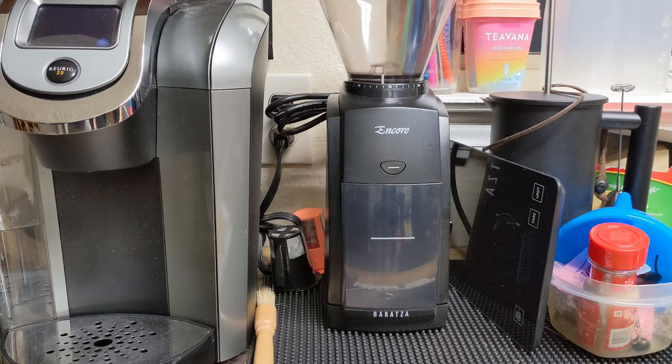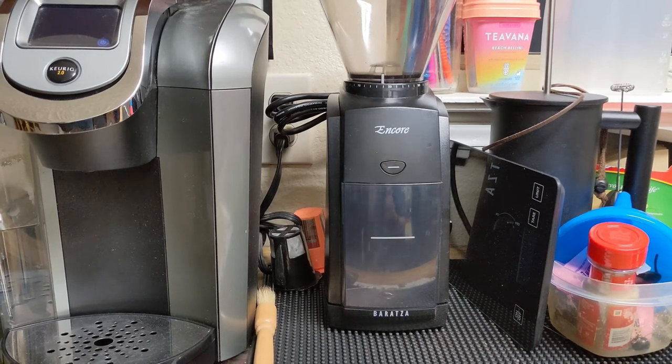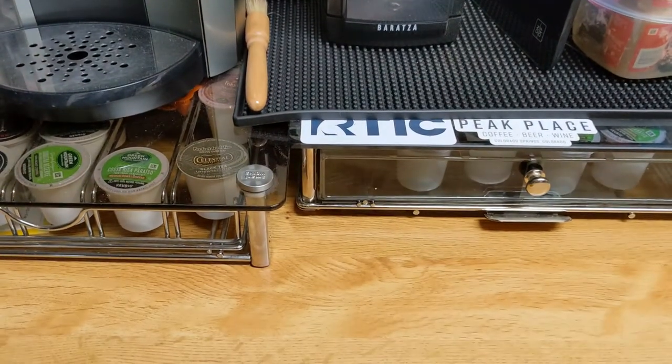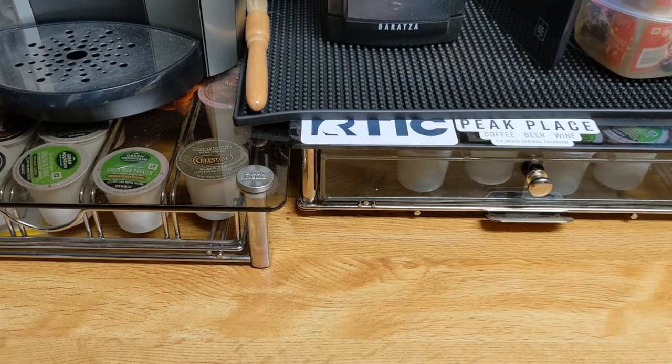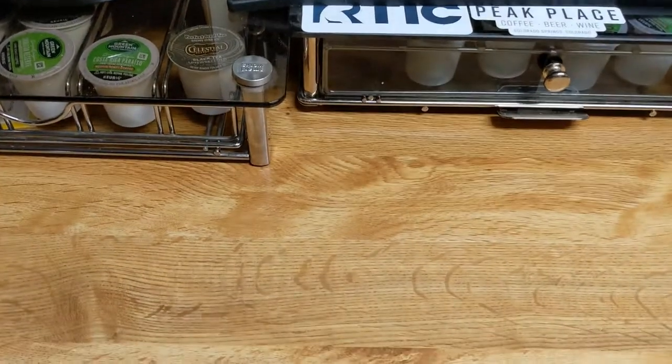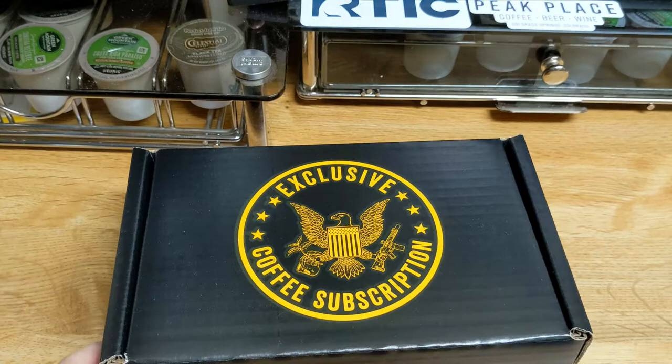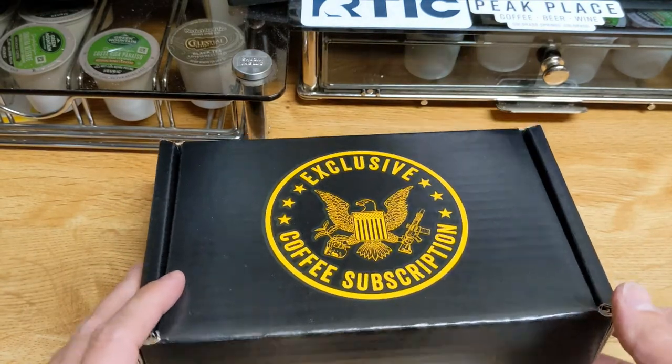Good morning to all my Keurig coffee drinkers and Tumblr users, it's our Mike. And before our month comes to a close here, we probably should go ahead and take a look at our exclusive coffee subscription. And in today's box, we should have our Power Llama.